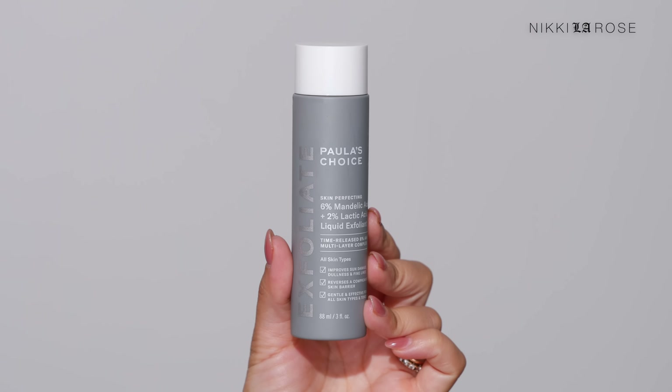I'm a big toner fan — I love toners, I love essences, I believe in them wholeheartedly. My current favorite is a Paula's Choice liquid exfoliant — I have about this much left and I love it so much. It gently exfoliates, brightens, and smooths my skin. It's 6% mandelic acid and 2% lactic acid with AHA to exfoliate and remove that dull top layer. I use it all over my face, neck, chest, and especially my hands, because it specifically improves sun damage.